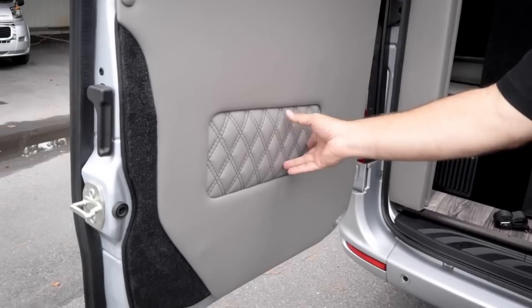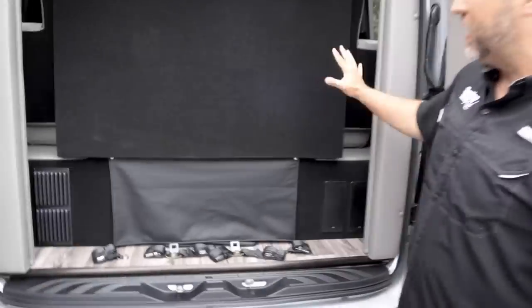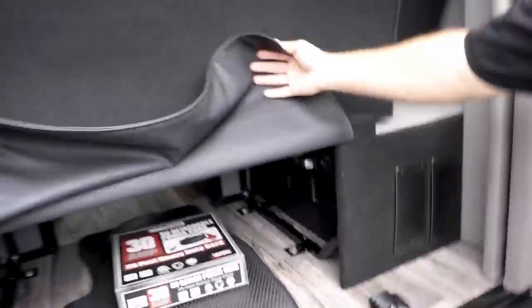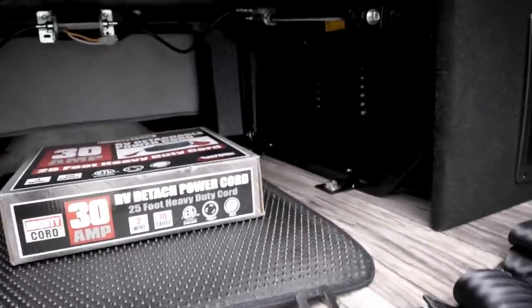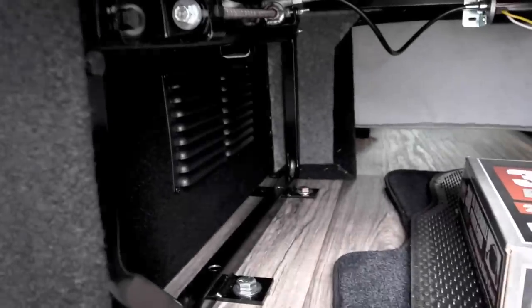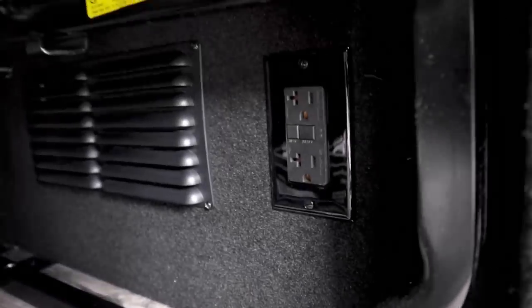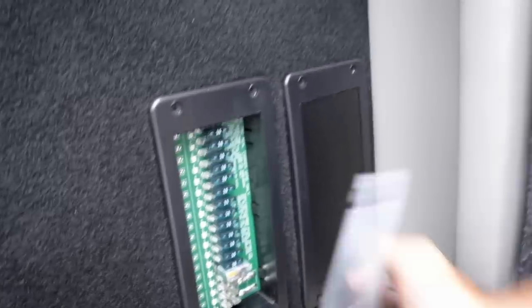Even the details in here — some carpet, nice texture — typically these are just plastic forgotten-about areas but American Coach covers everything nicely. You've got pass-through storage so you can pass stuff all the way through — skis, lumber, anything. There are power plugs back here so you can charge things like electric scooters. Easy access to your fuses and components, which is nice when they give you access to things that may eventually need attention.